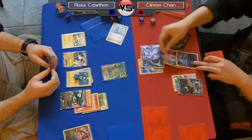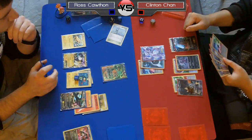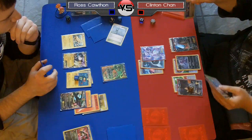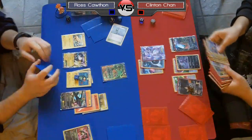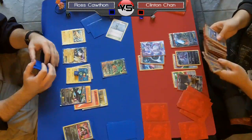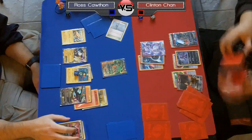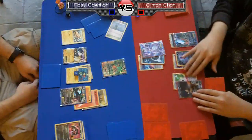Ross right now is definitely in a strong position, mainly because he still has the Eelektrik in play. We'll see what happens — Chan has a Blend energy going to his Sableeye. He definitely has to use N this turn; he can't see any other way to survive. He's going to have to Junk Hunt for maybe a Catcher or something else. His only real way of winning is to avoid a knockout and take care of that Rayquaza EX on the bench. He does Super Rod to shuffle in three Dark energy, so it looks like he's not going the Deino route at all — just going with what he has on board.